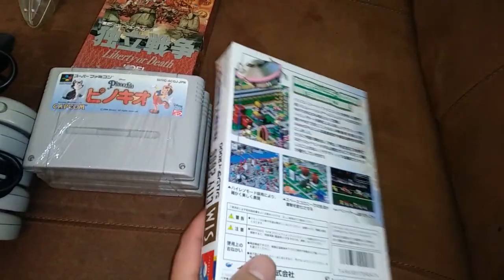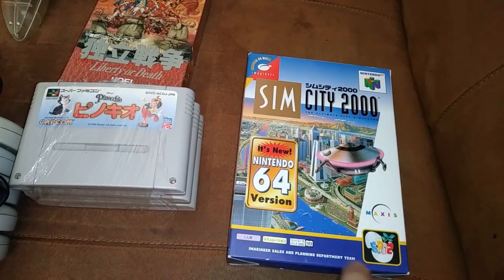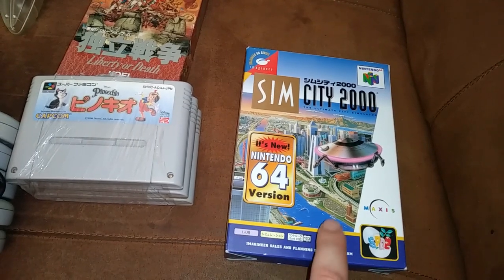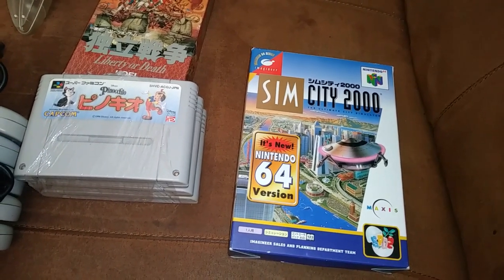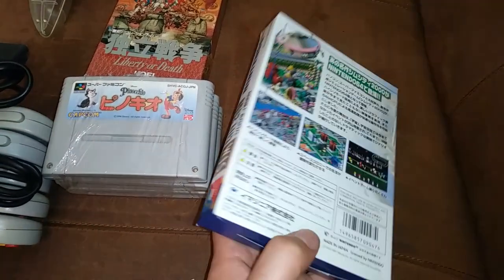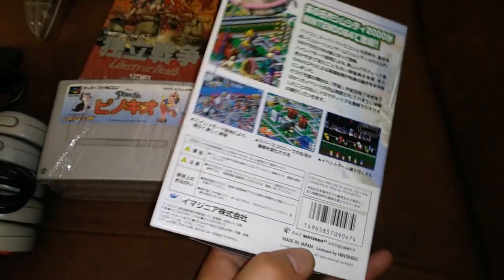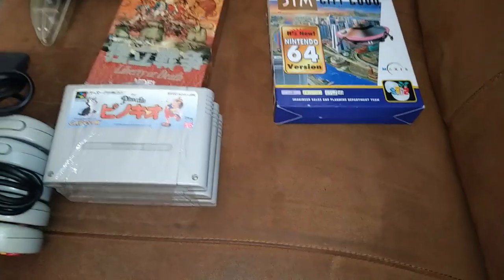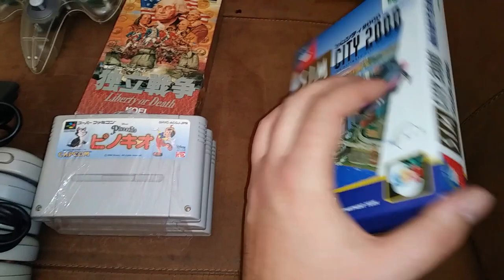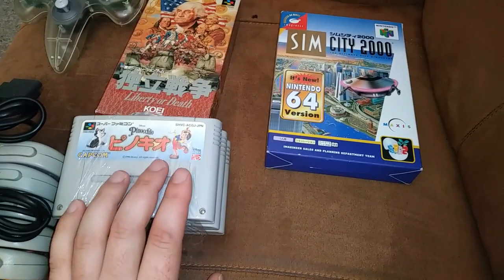This is likely a more PC-port style release. They did have a port of this game on the Super Nintendo, both in Japan and the Western world, and that one struggles to run even with how much they cut it back — so this N64 version is probably a more proper port of the PC version. It's in Japanese, so I don't know how much of a struggle it's going to be. I'm going to play around with it a little bit, but it's obviously going to be a novelty — it'd be quite a struggle to actually play through a full city build with that.